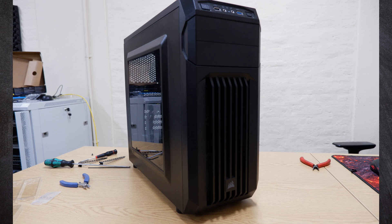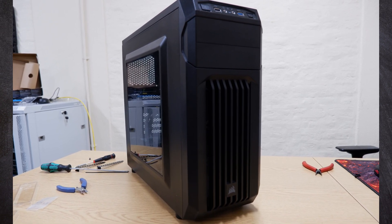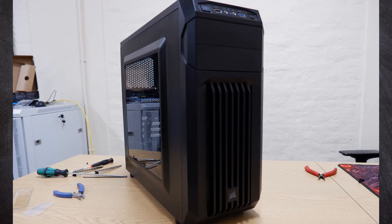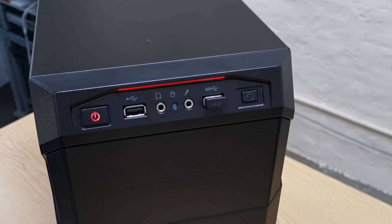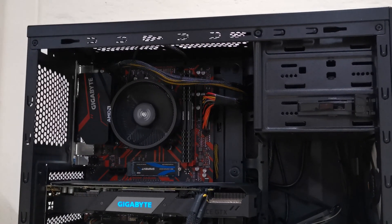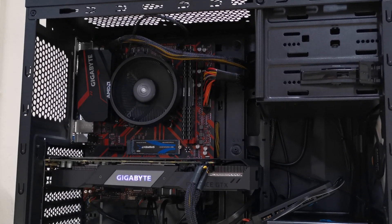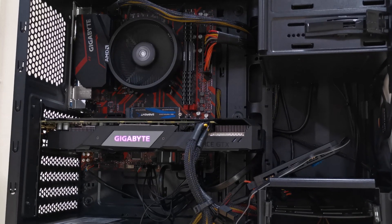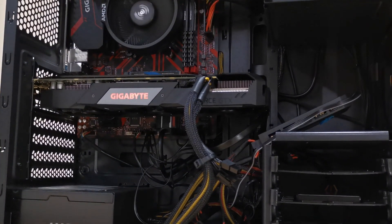So, how did it turn out? Well, I've actually been pretty impressed with this build. It definitely looks the part from afar, with it only becoming apparent how cheap the case is when you get close up. The case itself is definitely not the easiest to work with — there's very little cable management, which leads to having to route things in a less than ideal manner, and the whole thing just looks very messy. If I were doing this build again, I would definitely seek out the non-windowed version, so the chaos inside is at least hidden from view.